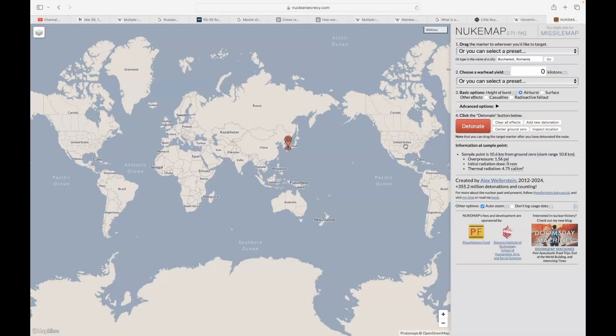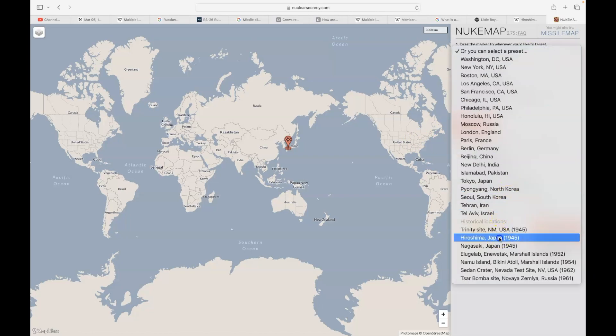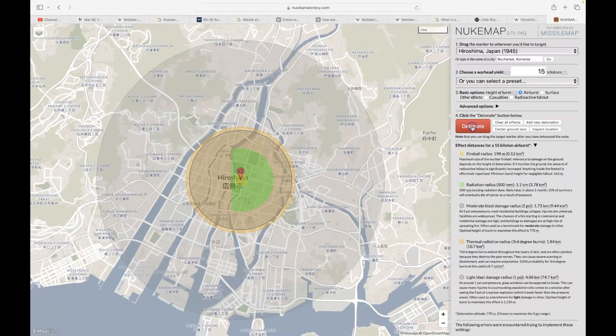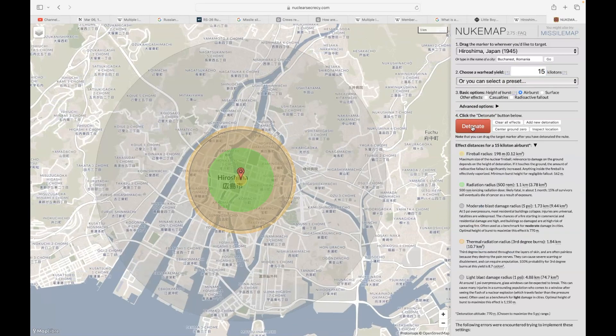Here on Nuke Maps, we can go to Hiroshima and demonstrate the size of the Little Boy atomic bomb compared to a single warhead on the RS-26 Rubez. Setting the yield to 15 kilotons — the size of the bomb dropped on Hiroshima — and detonating it, you can see the blast pattern that a 15-kiloton bomb makes over Hiroshima, Japan.